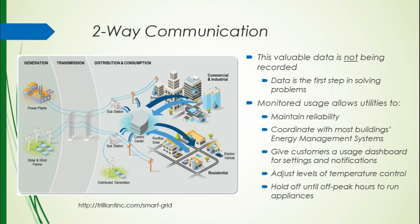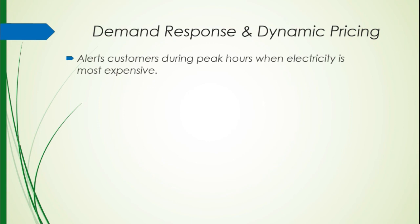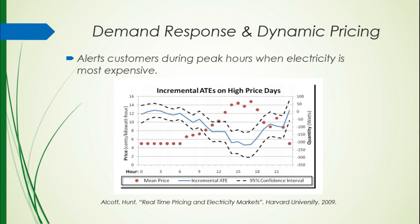Demand response and dynamic pricing — this is the invisible aspect of the current grid. We don't really know how much we're paying for electricity at any point in time. We get a report from the utility company that says the cost of your electricity is, say, 8 or 9 cents per kilowatt hour. But what they don't show is that during peak time of day — kind of when people are getting off work and going home watching television — the price is really high. Being able to redirect usage towards hours where it actually makes sense to buy energy can save energy and money.